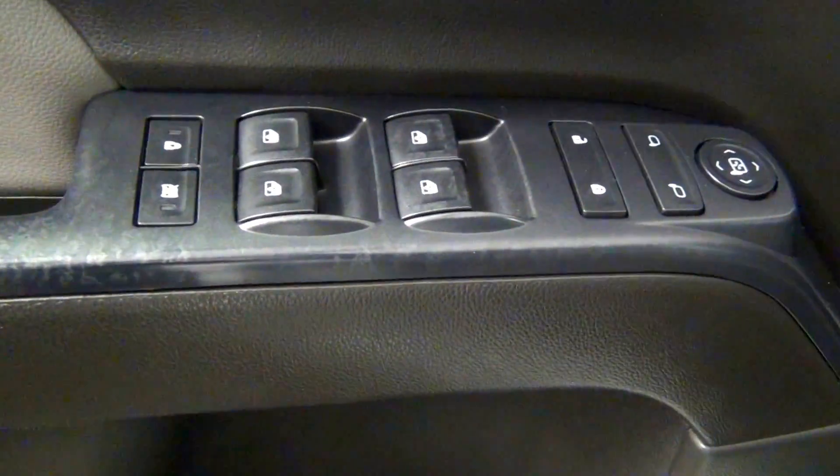Let's take a look on the inside of the vehicle. We have fabric interior.